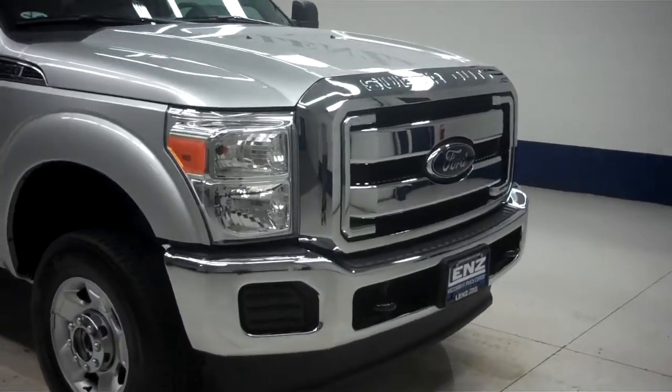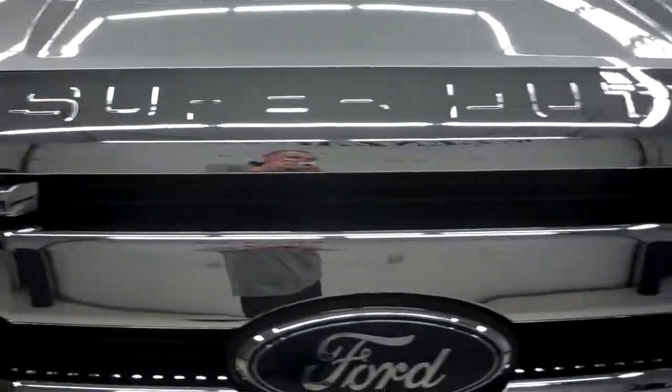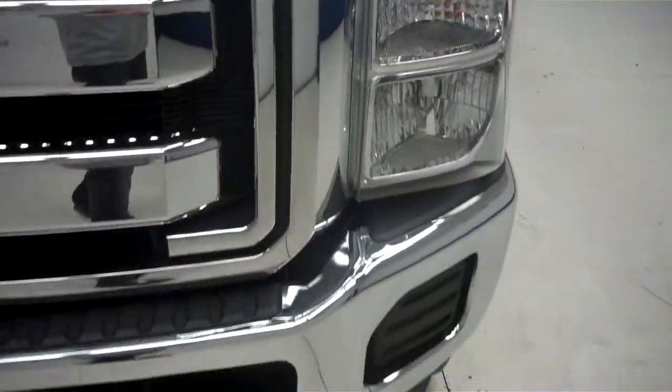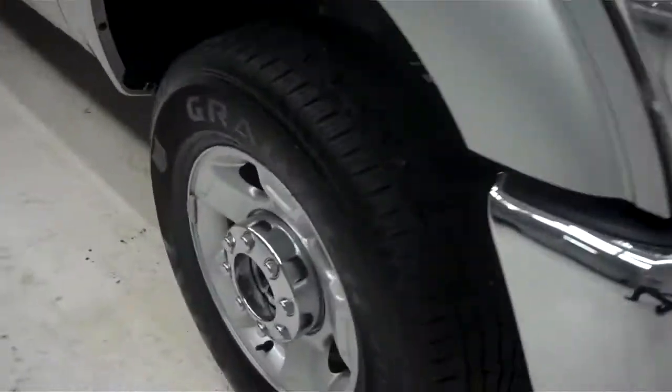This is stock number J5678. This is a 2012 Ford F250, 6.2 liter extended cab short box.